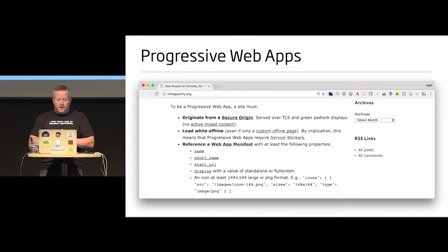To be a progressive web app, you must originate from a secure location — number one. If you're not on HTTPS, you get a big ding of 25% on your points in Lighthouse. Load while offline: there's an offline trigger in Chrome dev tools to make sure it works offline. And you need a web app manifest that says: here's the name of the app, here's some icons, here's what it looks like when you install it as an app. I'll show you how to do a progressive web app with Ionic.